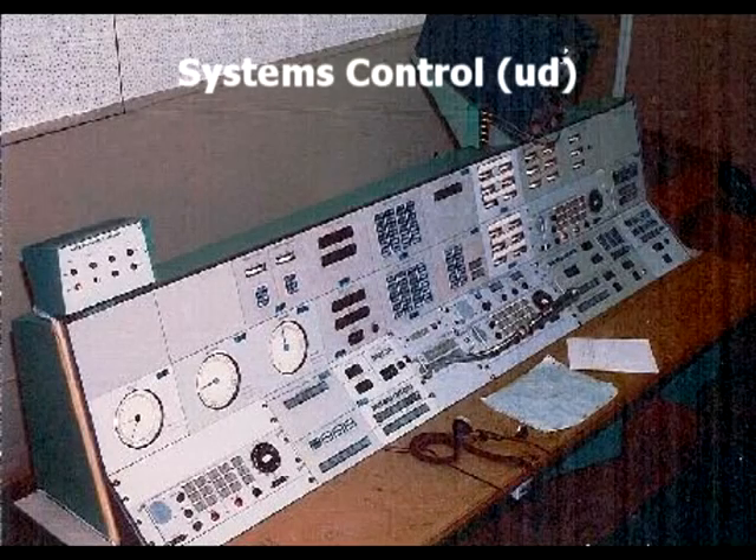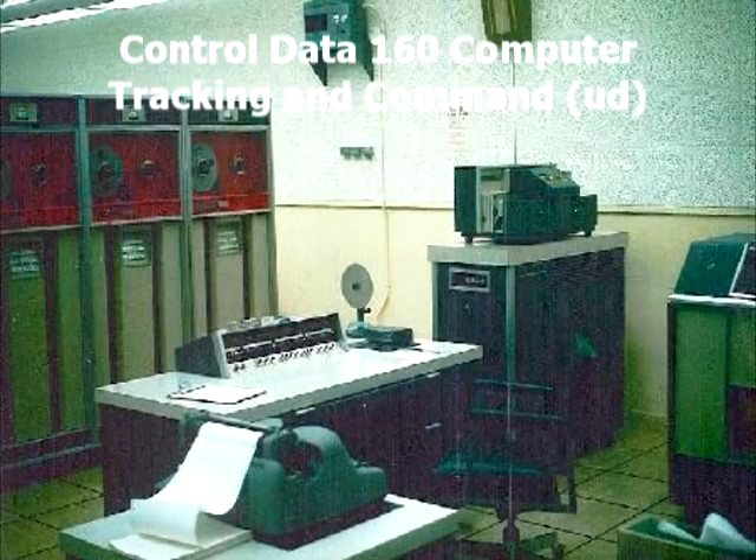This is the systems control console — three operators — and they would control the pass. They would monitor the systems and also send commands from these consoles. There were two Control Data computers: one for tracking and command, and the other for data acquisition.